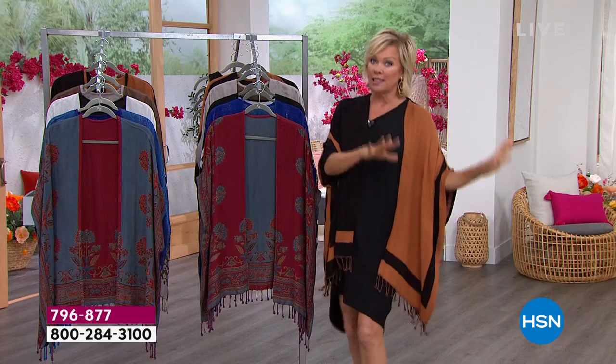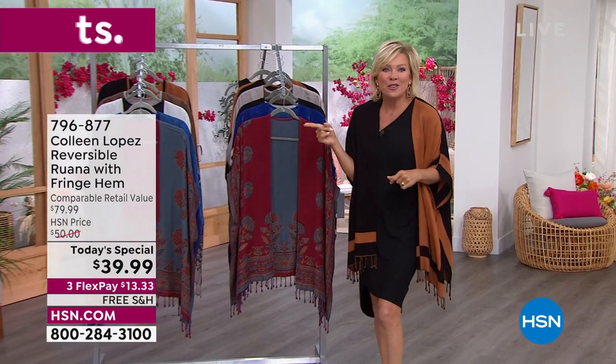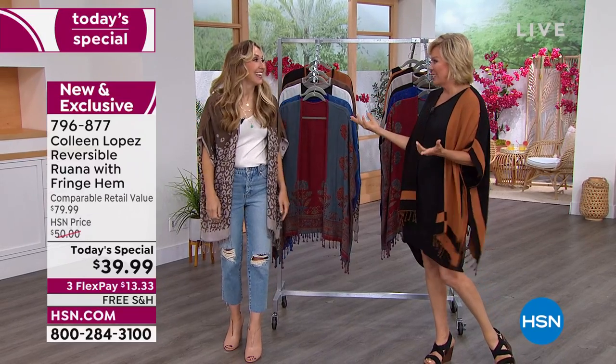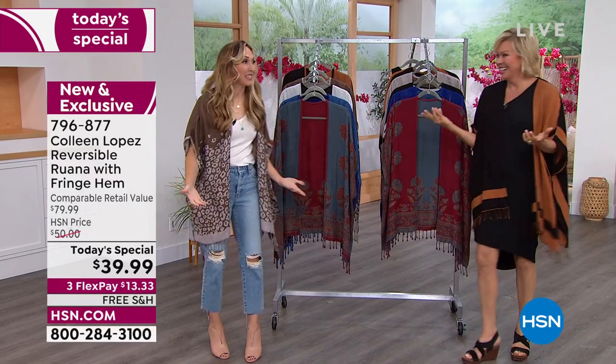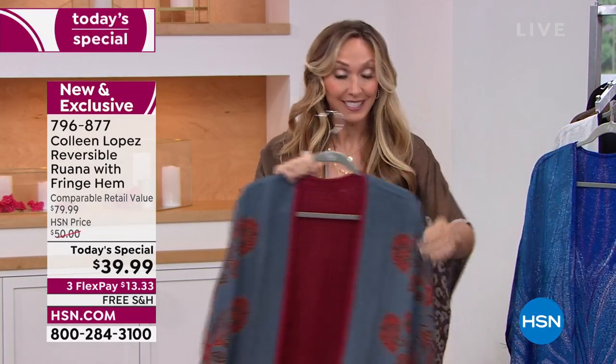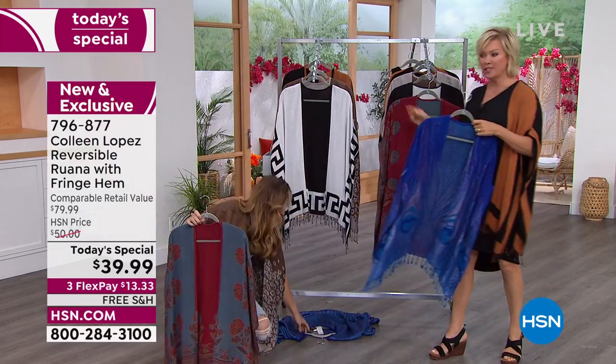Colleen isn't here yet — she'll be here later this afternoon — but Randy Harvey is joining us. It's been two and a half years since she's been around other people. If you're not familiar with Colleen's brand, it's unique to HSN — you cannot get it anywhere else. All these patterns you see today, the peacock and the leopard, are completely unique to Colleen's.